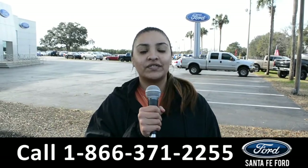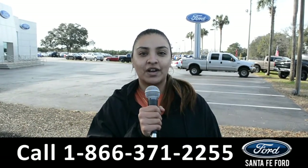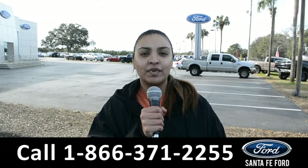For more information on this vehicle, you can visit us online at SantaFeFord.com, or you can call us at the number below. This is Cassandra — thanks for watching.